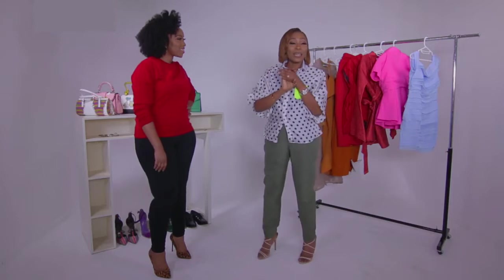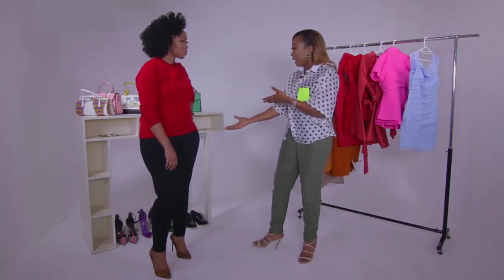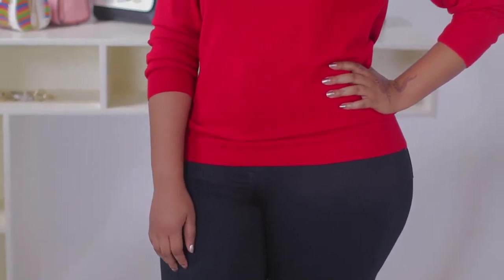Hi Eki, thanks for coming. We're going to be showing ladies out there who have bodies like you but don't know how to dress, or don't know the different style options that they can wear — like three or four looks that they can put on.